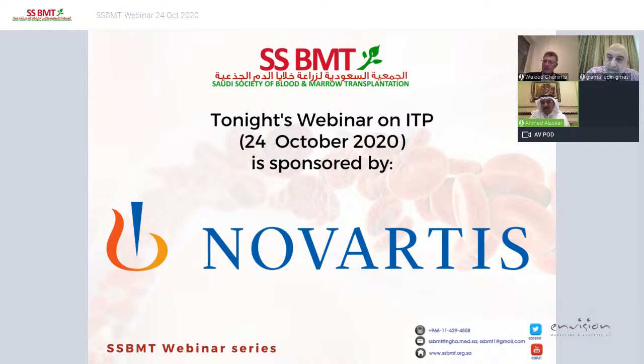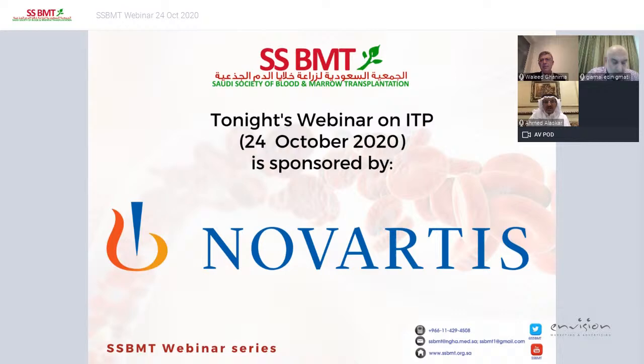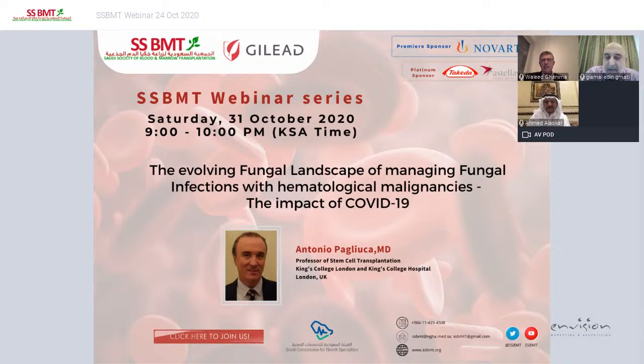Next week we will have a session on the evolving landscape of managing fungal infections in hematological malignancies, with distinguished speaker Professor Antonio Baliuca from London, UK. Thank you, Dr. Waleed and Dr. Jamal. Thank you very much for your attention.